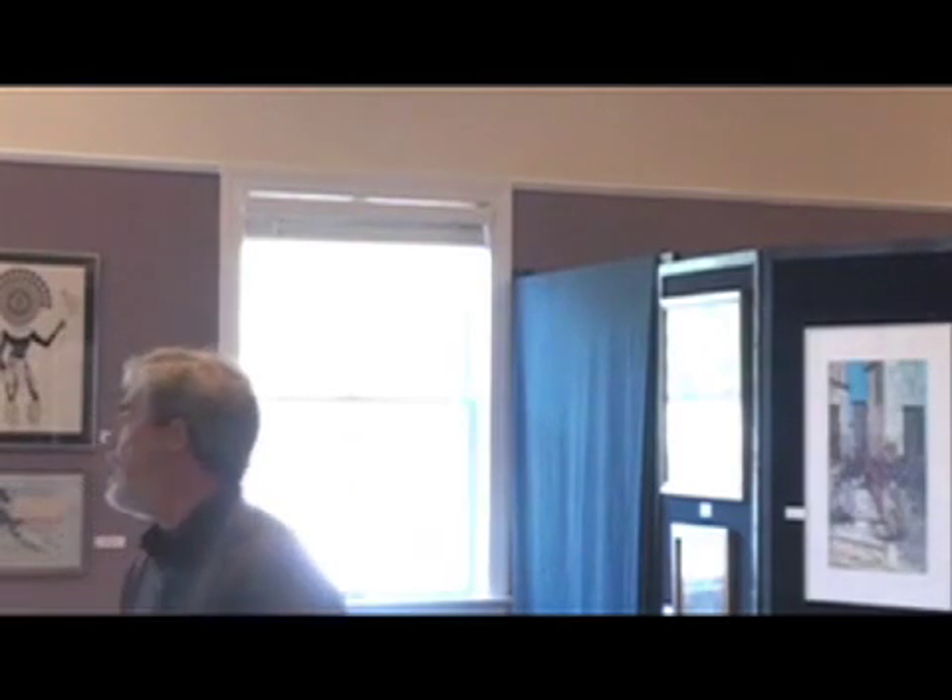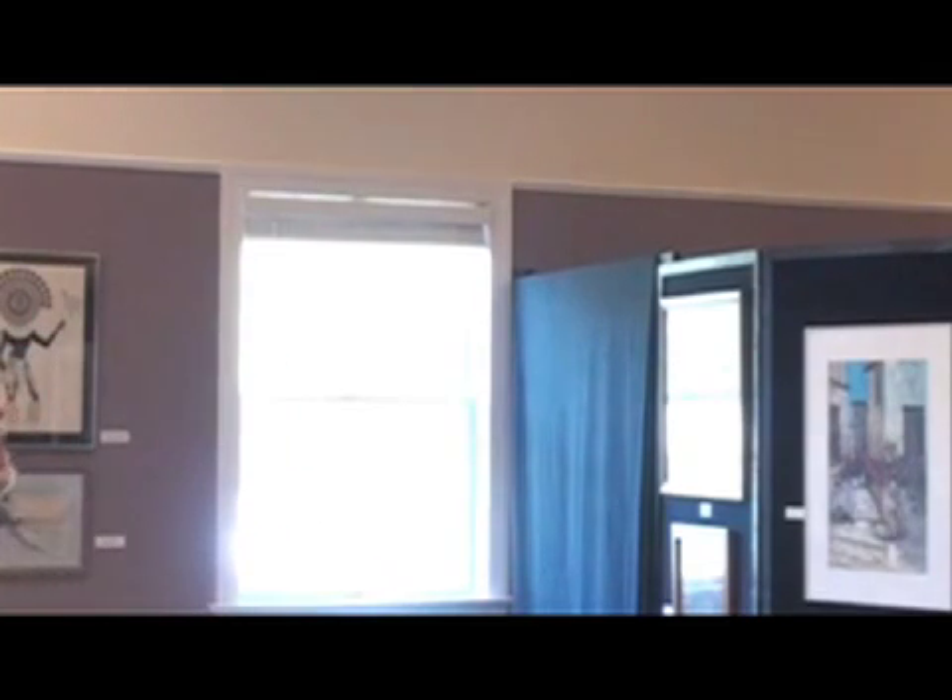This is the Reedville Mariner Museum in Reedville, Virginia. This particular room is used where local artists can display their work. The other half of the room is more of a permanent exhibit. But as you can tell, there's a bit too much reverb in the room.